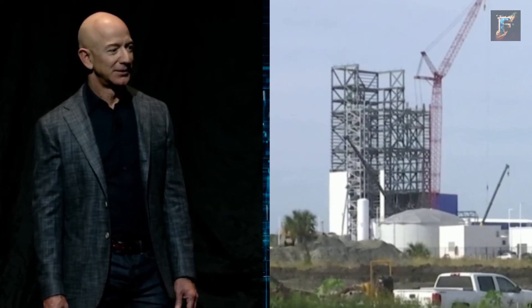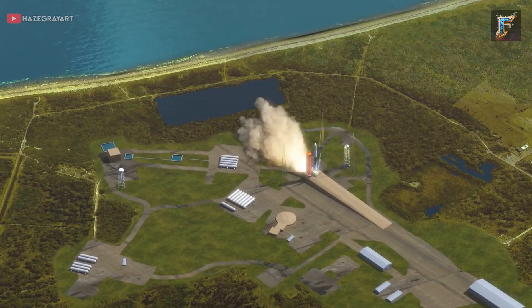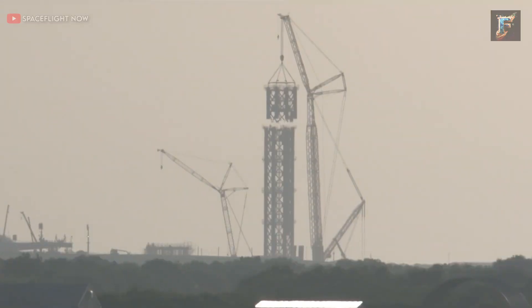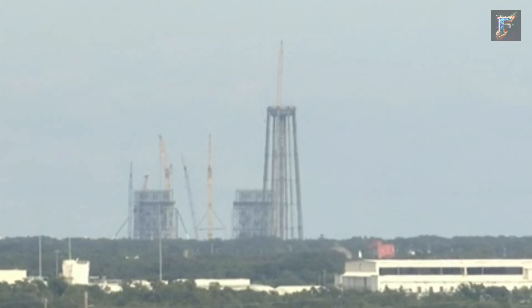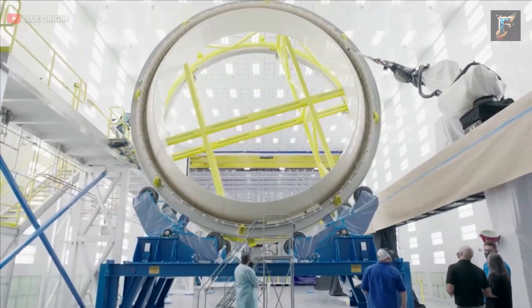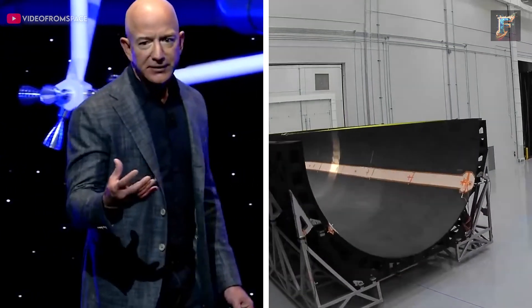Jeff Bezos' space company has constructed a launch pad near an empty Florida beach, specifically designed to endure the intense flames and powerful roars of rocket engines during liftoff. Surprisingly, despite being built to withstand such forces, the launch pad remains nearly untouched since no rocket has ever been launched from there. This is expected to change in 2024, as Jeff Bezos is urging his team to expedite the production of the New Glenn rocket.